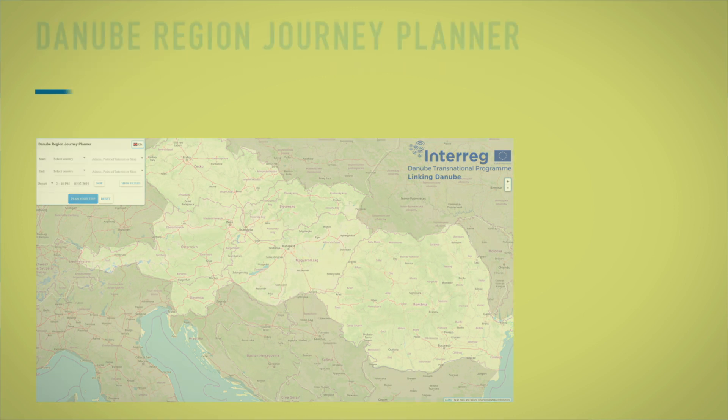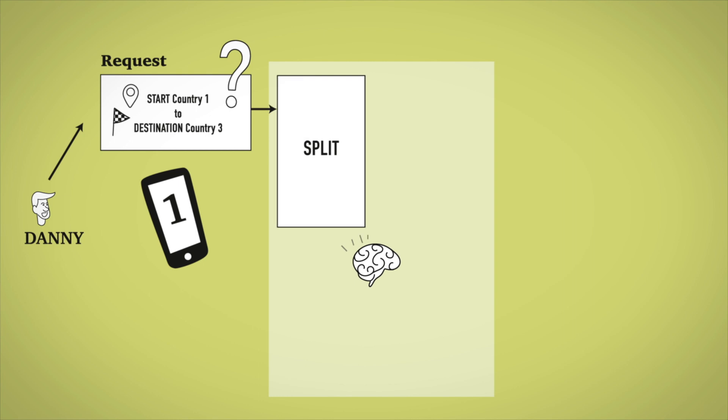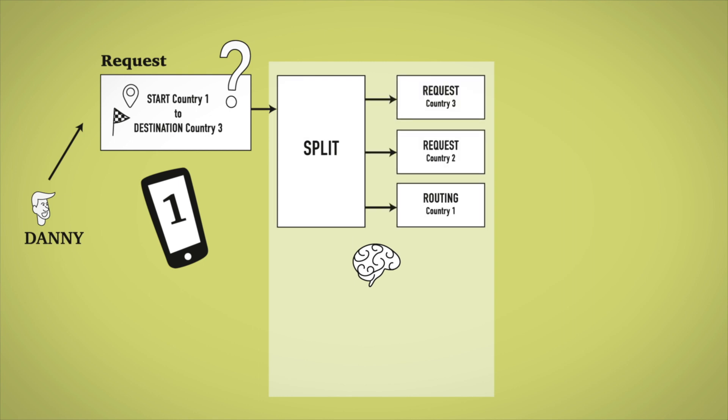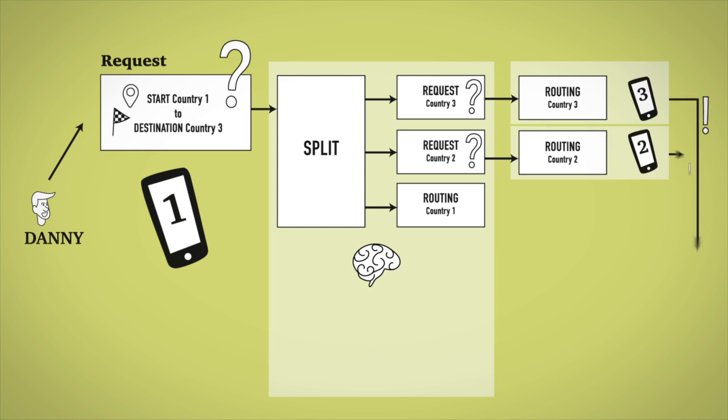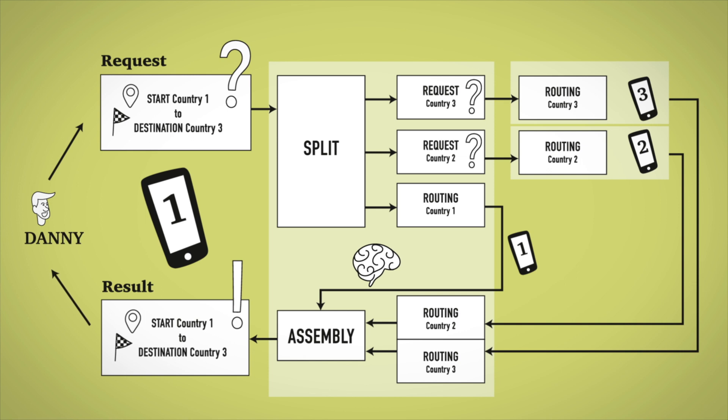So, if Danny wants to know the best option for travelling to his friend, he sends a request to his local service provider. The Linking of Services enables this request to be split between the different services. They calculate their part of the route, and these results are assembled and presented to Danny by his familiar service provider.